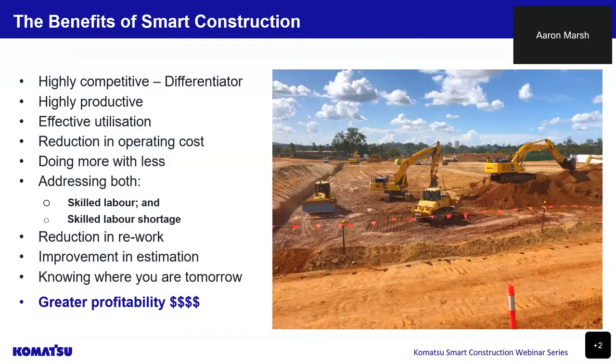We all know that we're looking for the competitive edge. Winning work is just the beginning. Once the work is won, this is where the real challenge begins — being productive, effective utilisation of our tools, resources and solutions, and improving safety standards, creating best practices, effectively managing assets and resources that includes our people.